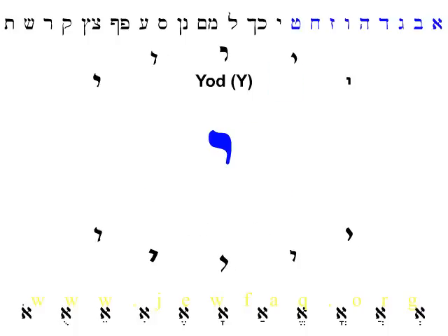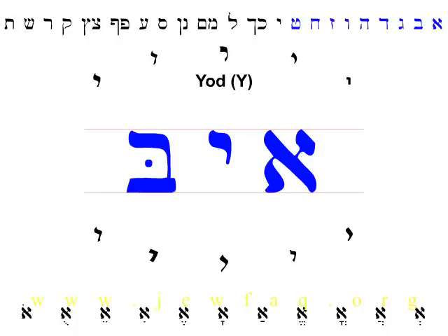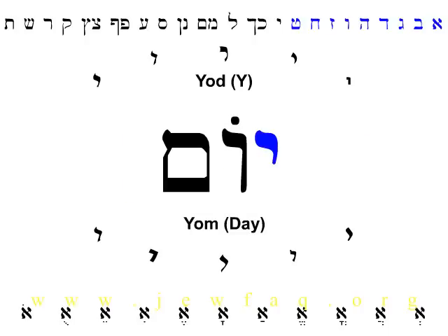The last letter we're going to look at in this first video is Yud, the tenth letter of the Hebrew alphabet. Yud makes the sound of Y as in yellow. Sometimes, particularly at the end of words, Yud is part of the preceding vowel and doesn't make its own sound — but we'll talk about that when we get to vowels. Yud hovers above the baseline of letters, like an apostrophe. No other letter in the Hebrew alphabet does that; that makes Yud easy to recognize. Yud is the first letter of the Hebrew word Yom, which means day, as in Yom Kippur, the Day of Atonement, or Yom Tov, good day, which is the general term for holidays.